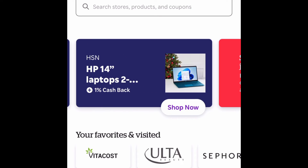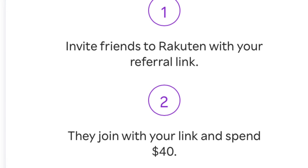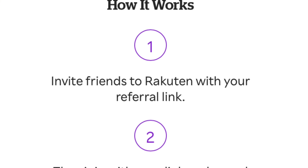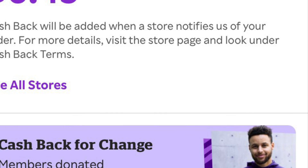It's money that you're kind of leaving on the table. If you're doing online shopping, I just wanted everyone to also know that Amazon is not a part of any money back. So here's my link — I'm going to put my link in the description. When you spend $40, I get $40 and you get $40.